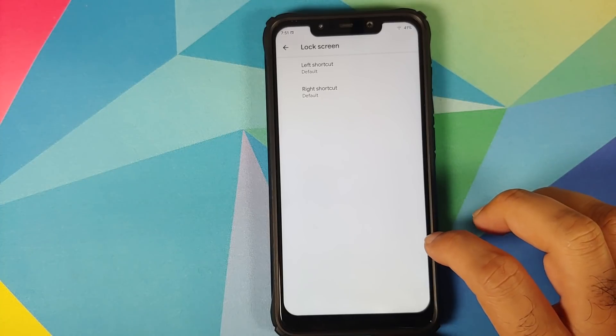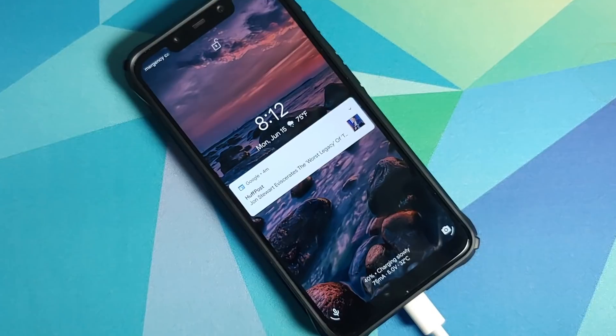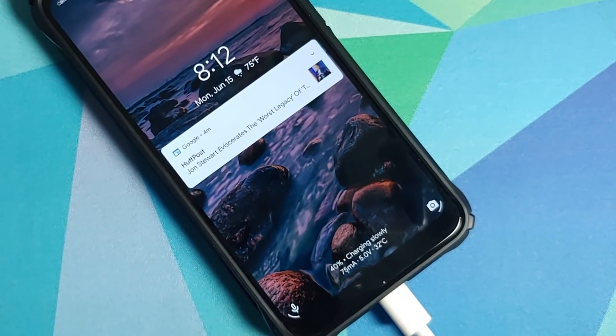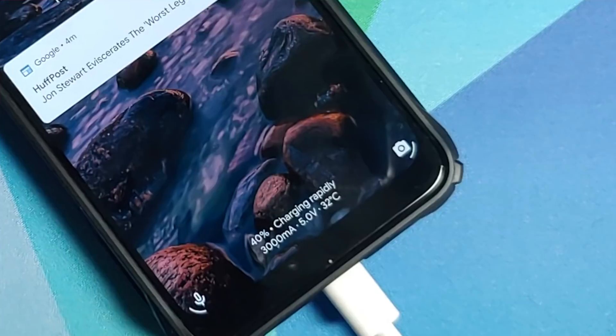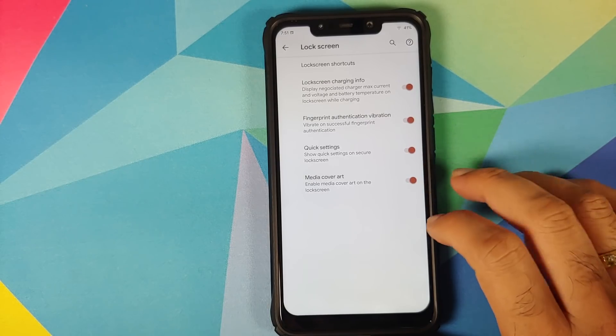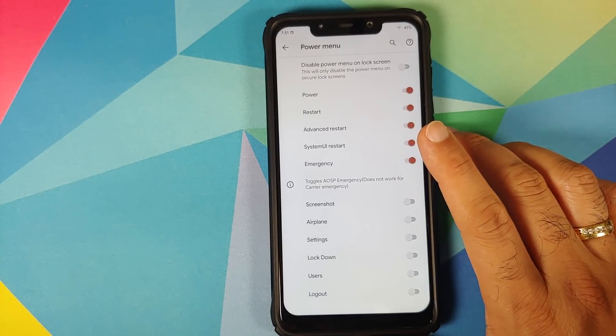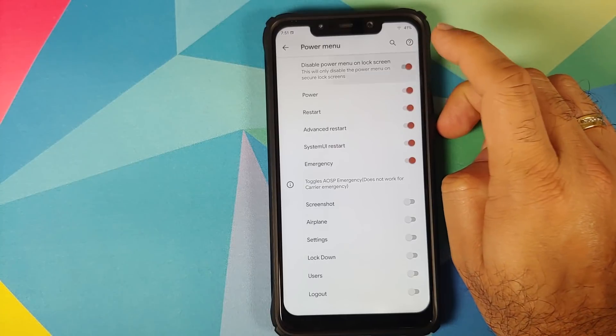Then we have customization for the lock screen. You can change your left and right shortcuts from the lock screen, toggle charging info, enable or disable vibration for fingerprint authentication, show quick settings on the secure lock screen, and toggle media cover art on or off.